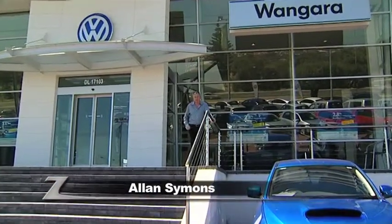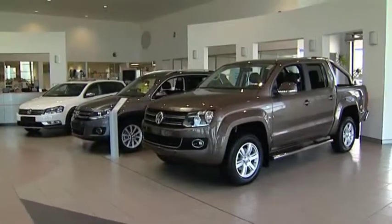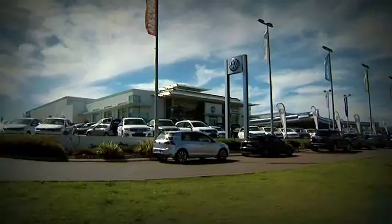Today, we've made the short trip to one of Perth's northern suburbs, to Wangara Volkswagen. It's here that we're going to be able to take a look at the all-new Volkswagen Touring. Wangara Volkswagen stocks the entire range of new passenger and commercial vehicles and also specialises in servicing, genuine Volkswagen parts, fleet vehicles, vehicle finance and insurance.